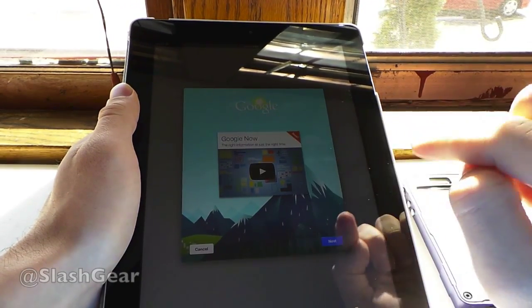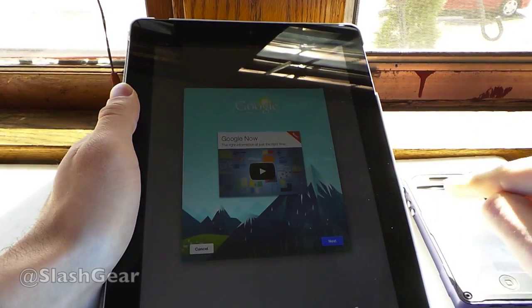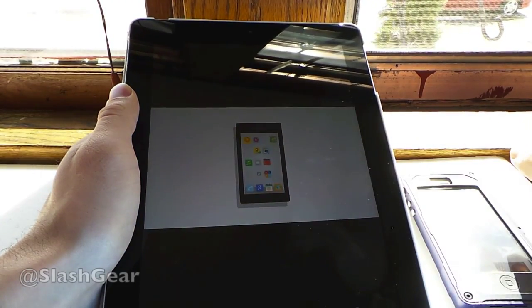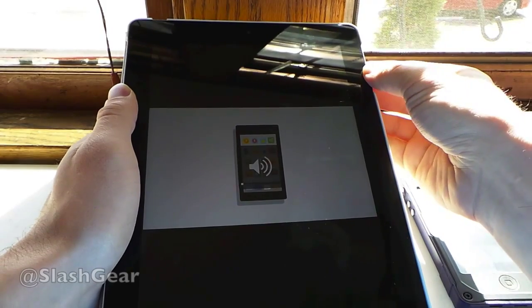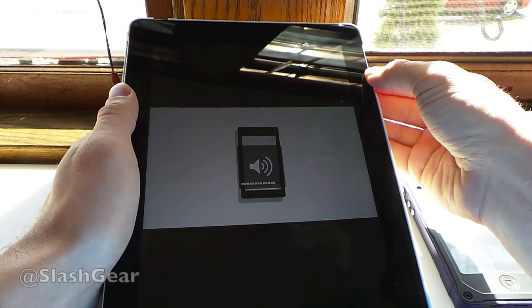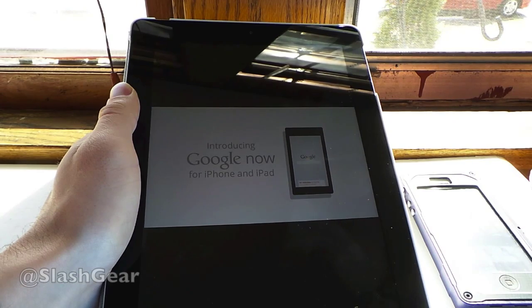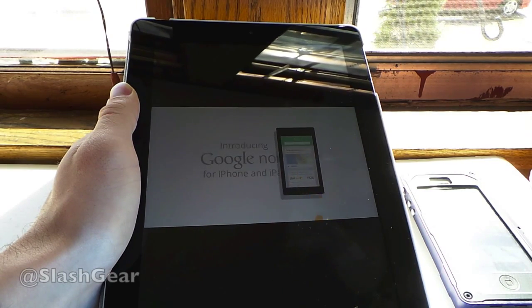What we're going to do here is take a look at a video here on the iPad, and we're going to look at a little bit on the iPhone as well. When you tap this first, Google will be showing you a fun little video about what it's all about. Introducing Google Now for iOS.